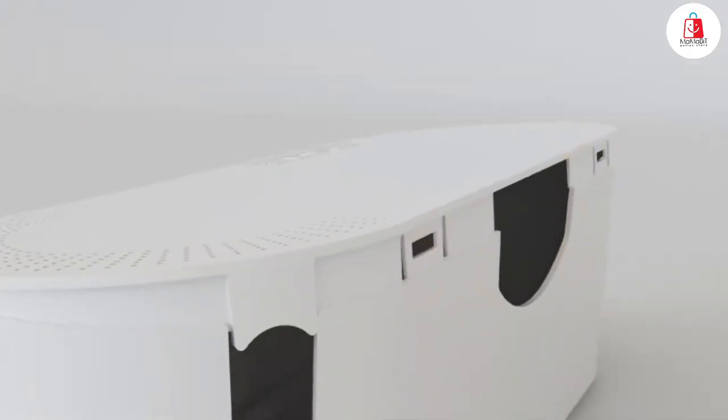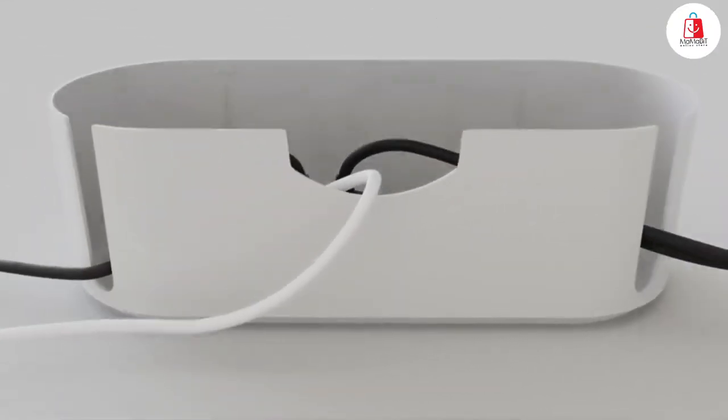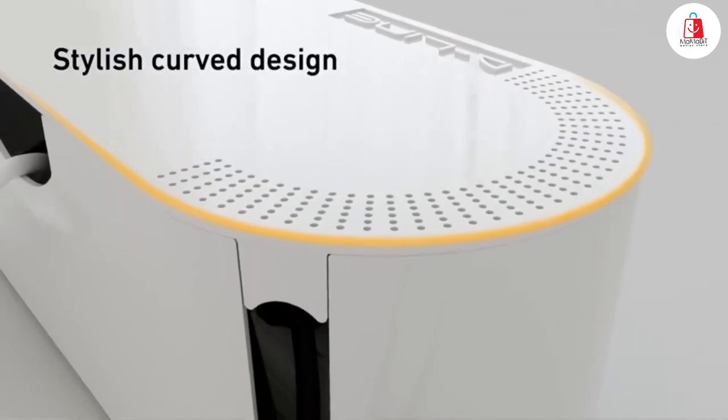The ABS plastic is durable and safe, so it's great for homes with kids or pets. Use it under your desk, by your TV, or even in your kitchen, and say goodbye to cable clutter for good.